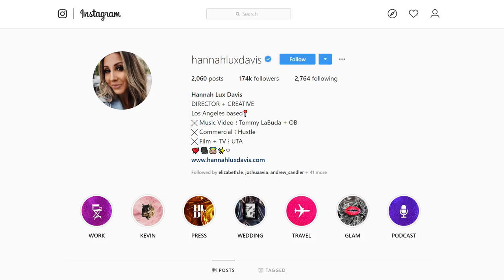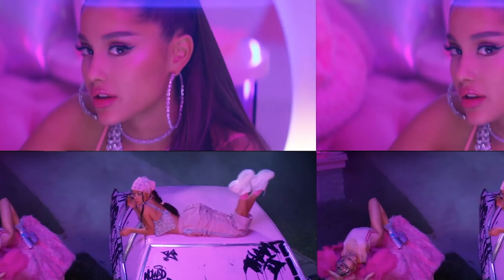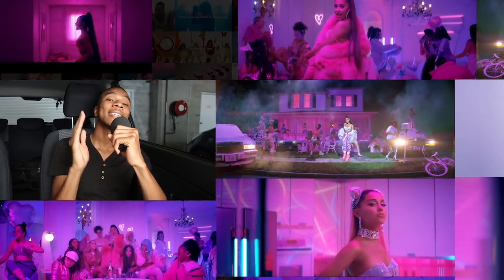All right guys, that's the end of the video. Shoutout to Hannah-Alex Davis and her entire team for always putting out dope content. Please make sure to like this video, click subscribe, and click the notification bell to be notified for future videos. Thanks so much for watching guys, and as always, keep it chill.